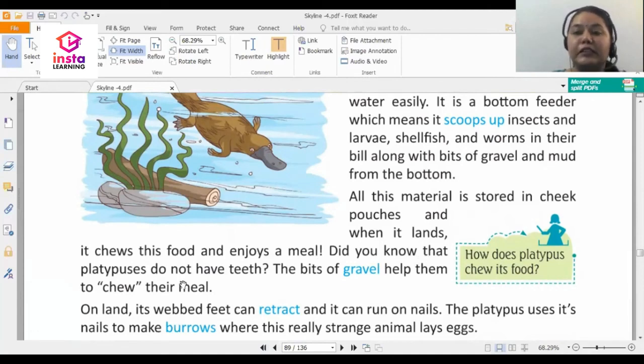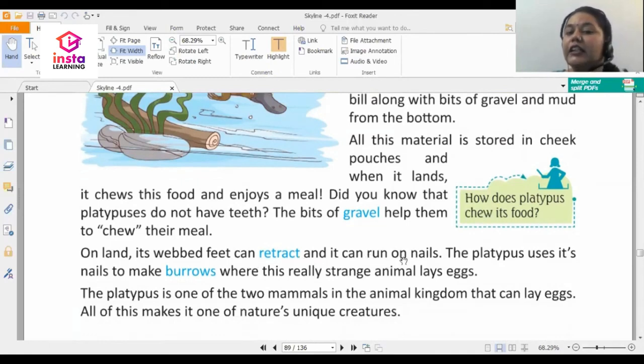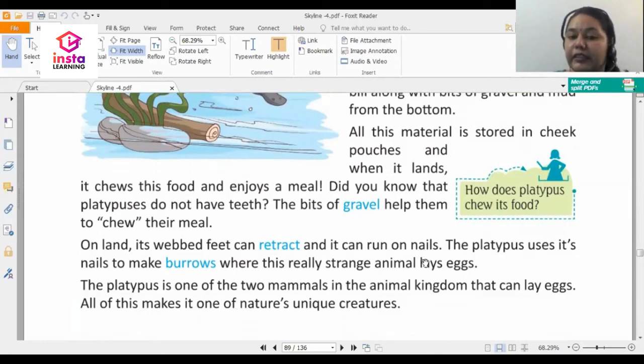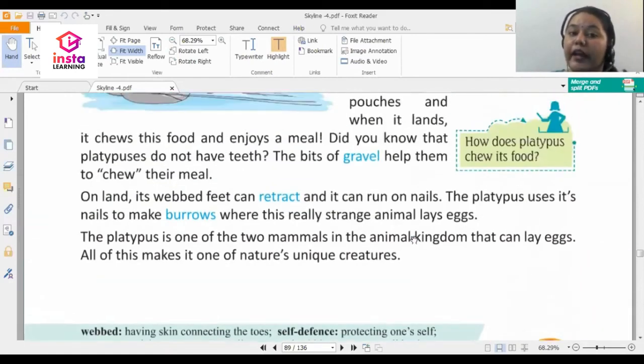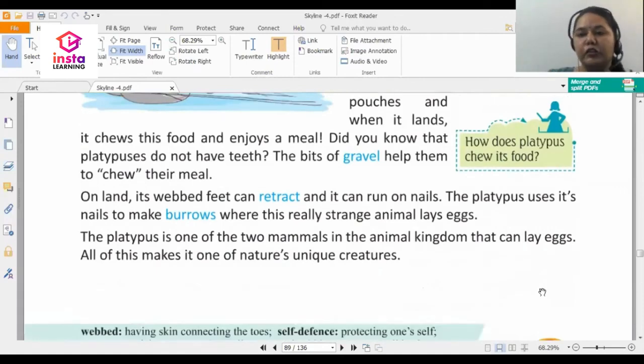Did you know that platypuses do not have teeth? The bits of gravel help them to chew their food. On land, its webbed feet can retract — meaning pull back — and it can run on nails. The platypus uses its nails to make burrows, which are holes it digs. This is where this really strange animal lays eggs. The platypus is one of only two mammals in the animal kingdom that can lay eggs, making it one of nature's most unique creatures.